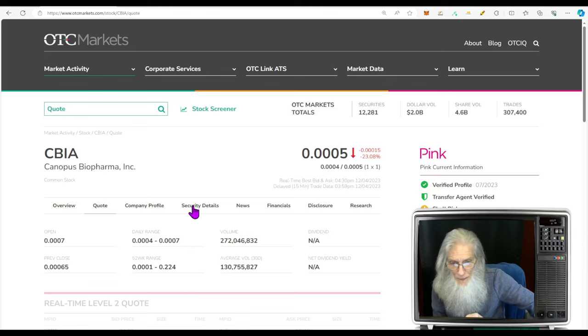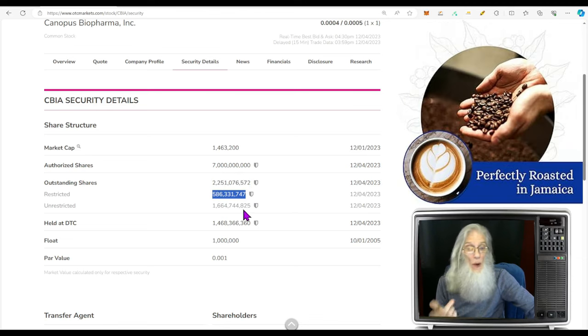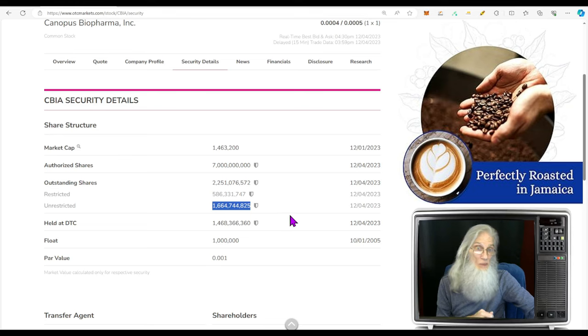Taking a look at the share structure, we've got a lot of shares outstanding — share count is at 2.2 billion. The insiders own a lot of them, about 600 million, and we get the rest at 1.6 billion.